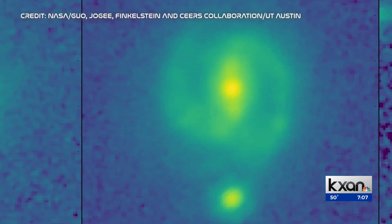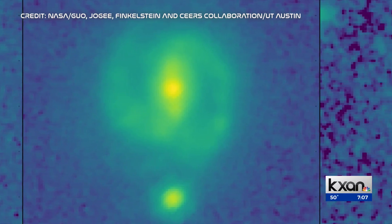Dr. Jogi said they didn't expect Webb to see what it did. Not only did it clearly show these barred galaxies at 20% of the age of the universe, but surprisingly these bars were also very well developed.